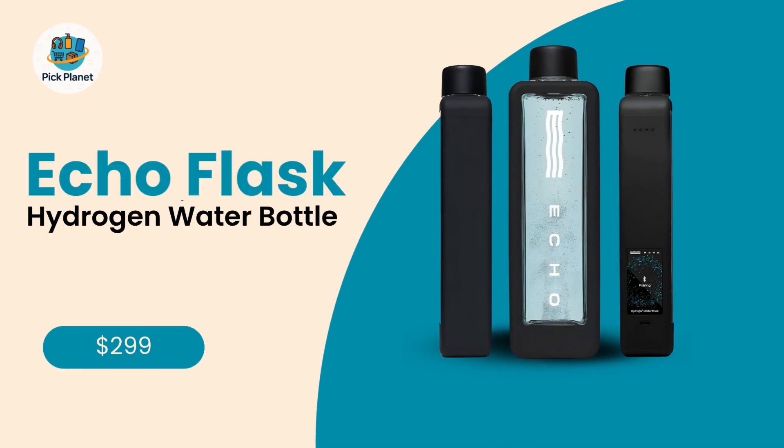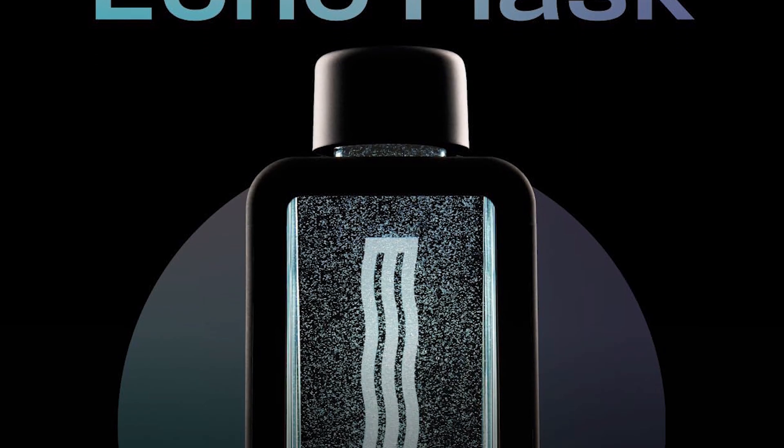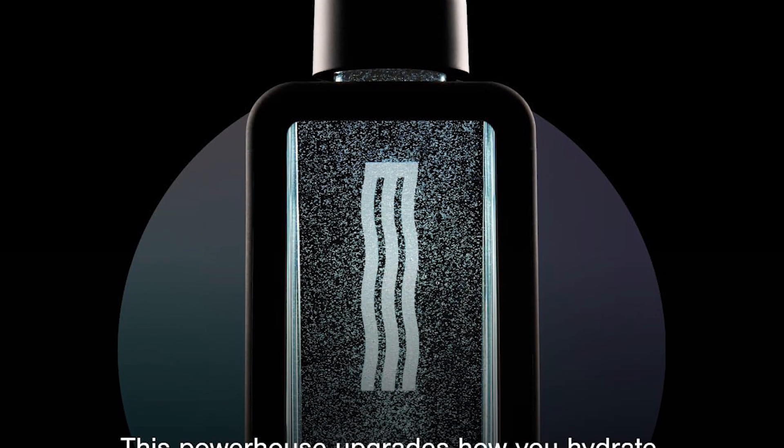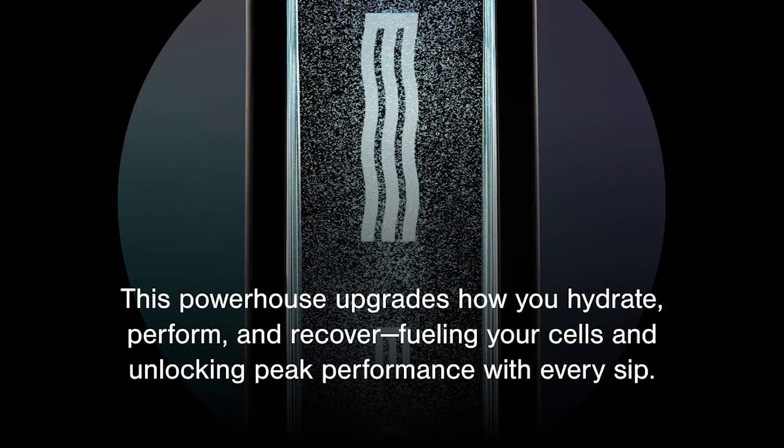Number 1: Echo Flask Hydrogen Water Bottle, 8 ppm, smart tracking, 12 ounces. And now, the moment you've been waiting for — our top-rated hydrogen water bottle, the Echo Flask. This isn't just a bottle; it's a smart hydration companion.